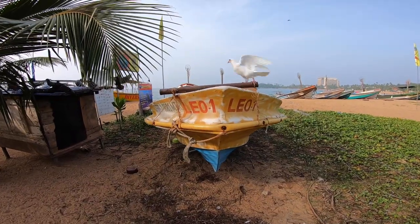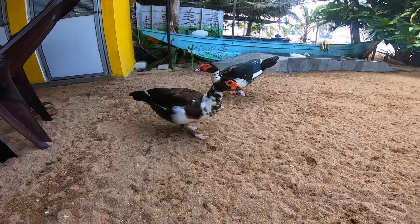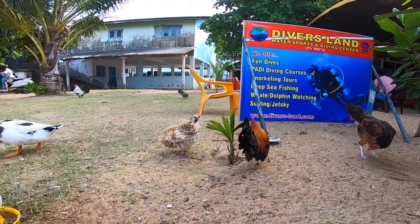Here are the doves. Look at this one's fluffy feet. These ducks with the squidgy faces are called Muscovy Ducks. And that is a cockerel. Look at him strutting his stuff. This dive centre has a lot of pets. Who knew?